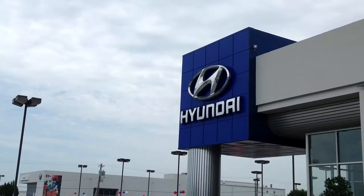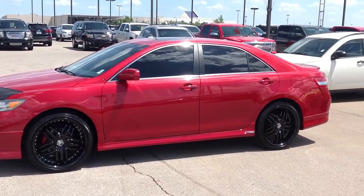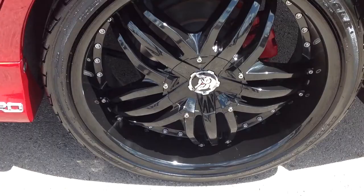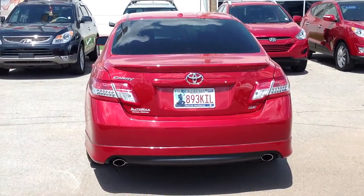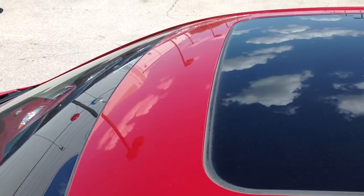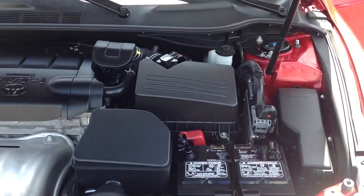Here's another used car special from AutoMax Hyundai of Norman. It's a 2011 Toyota Camry SE, stock number N4792A. This Camry is loaded, in excellent condition, has 69,000 miles, and comes equipped with a 2.5-liter 4-cylinder engine connected to a 6-speed automatic transmission.